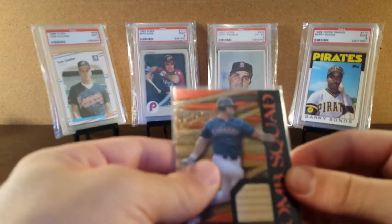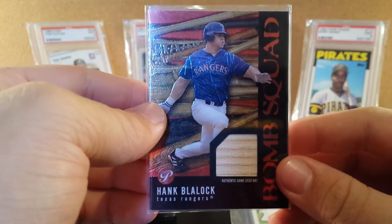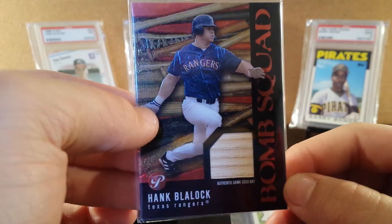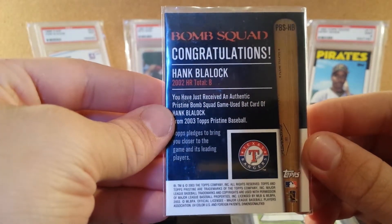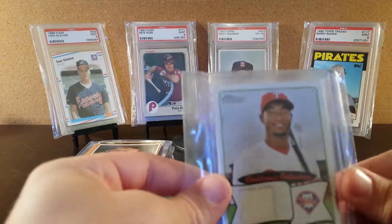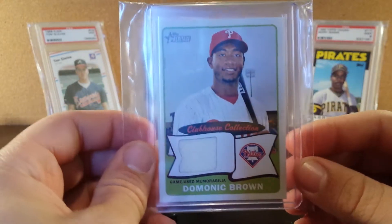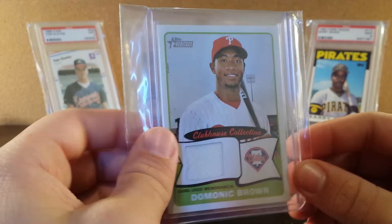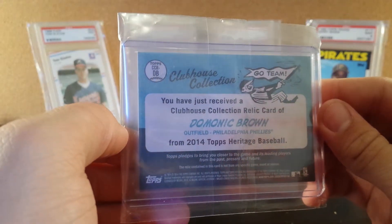And this is something interesting — a Hank Blalock, sorry for pronouncing your name wrong, for the Texas Rangers Bomb Squad, and this is a piece of his bat — a game-used bat. So that's pretty cool. This is a Topps card, really cool. And then also a 2014 Topps Heritage Clubhouse Collection game-used memorabilia of Dominic Brown. I like this card — it's pretty basic, but still cool to look at.